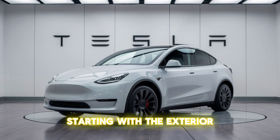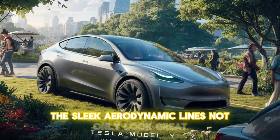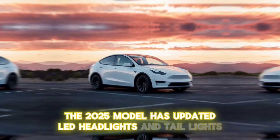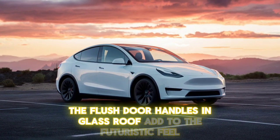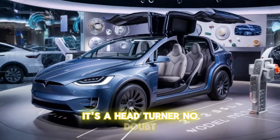Starting with the exterior, the Model Y showcases Tesla's signature minimalist design. The sleek, aerodynamic lines not only look great but also enhance efficiency. The 2025 model has updated LED headlights and taillights, giving it a modern look. The flush door handles and glass roof add to the futuristic feel, while the new range of color options ensures there's something for everyone. It's a head-turner, no doubt.